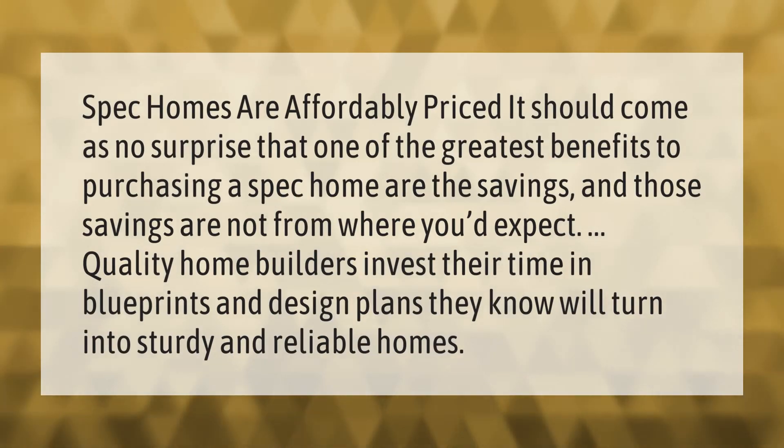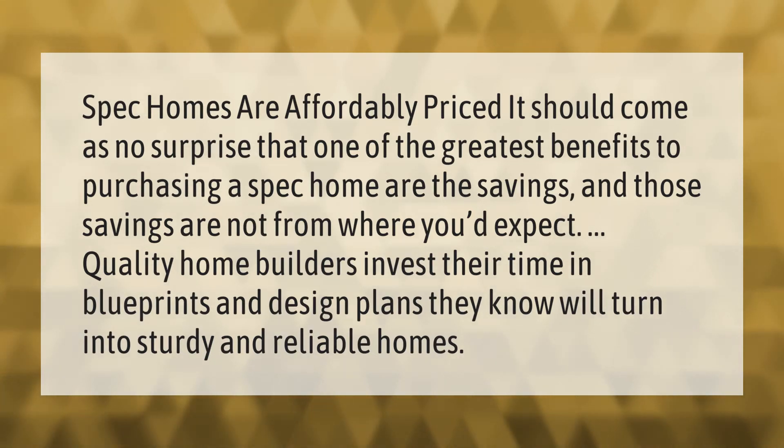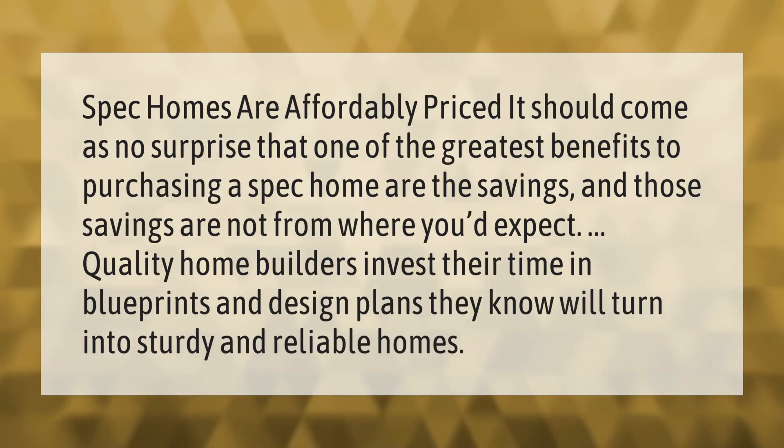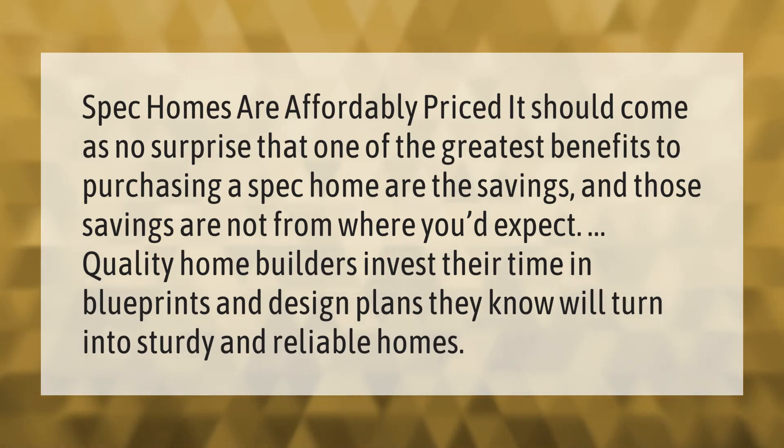Spec homes are affordably priced. One of the greatest benefits to purchasing a spec home is the savings — and those savings may come from where you'd least expect. Quality home builders invest their time in blueprints and design plans they know will turn into sturdy and reliable homes.